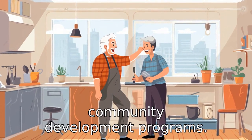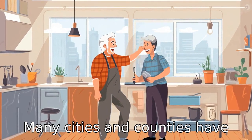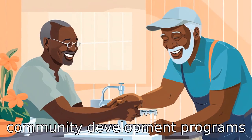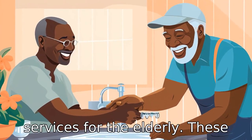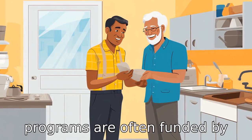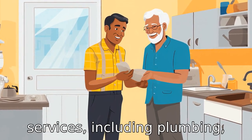Tip 2: Find community development programs. Many cities and counties have community development programs that offer free handyman services for the elderly. These programs are often funded by grants and provide a range of services including plumbing,